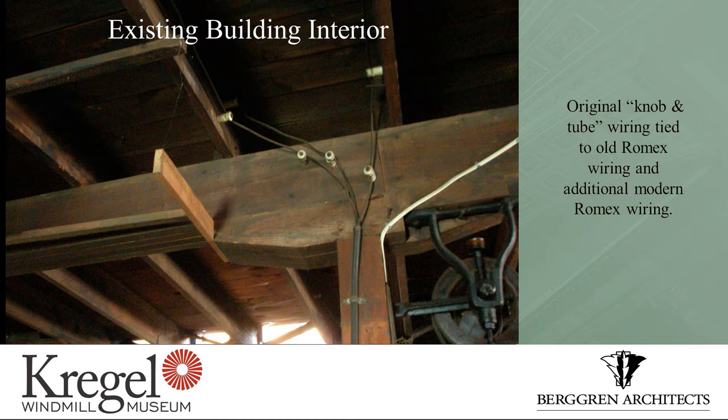Also, these knife switches in the factory — that was the way of turning power on and off. You think that maybe fits code? Not at all. And then this knob and tube — you see some Romex, which is perfectly fine in a residential setting, but you can't really do that in a commercial setting. Of course, we're designing this facility to the last time that they built windmills, which we believe is 1939.